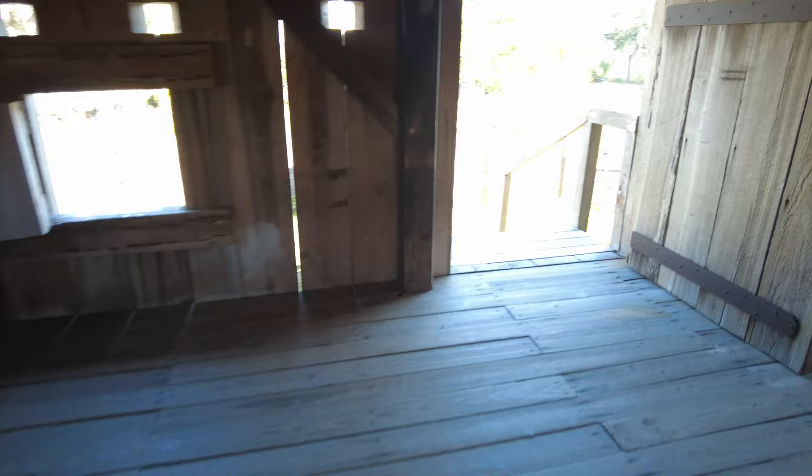Here we have another storage room where they could have stored more gunpowder. This storage area down here is quite fascinating, though the lighting makes it hard to see. Alright, now let's leave the blockhouse and go look at the rest of the fort.